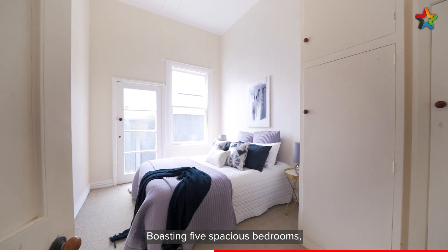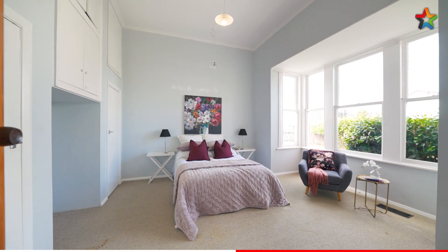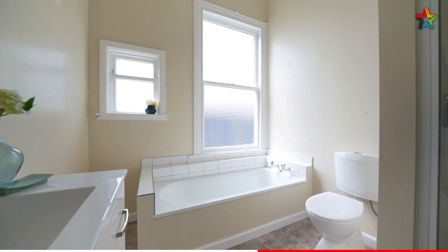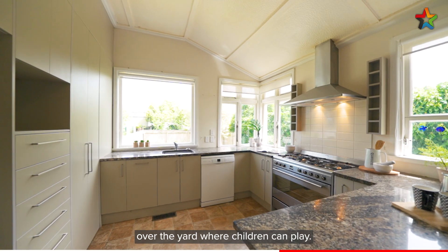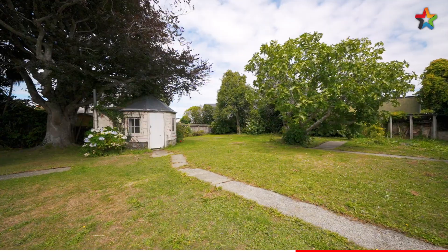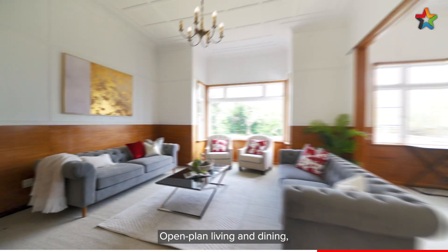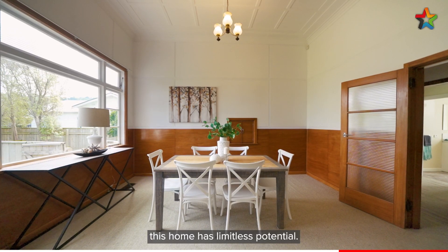Boasting five spacious bedrooms, two bathrooms, a sunny kitchen that looks out over the yard where children can play, open plan living and dining, and extra high stud and original features — this home has limitless potential.